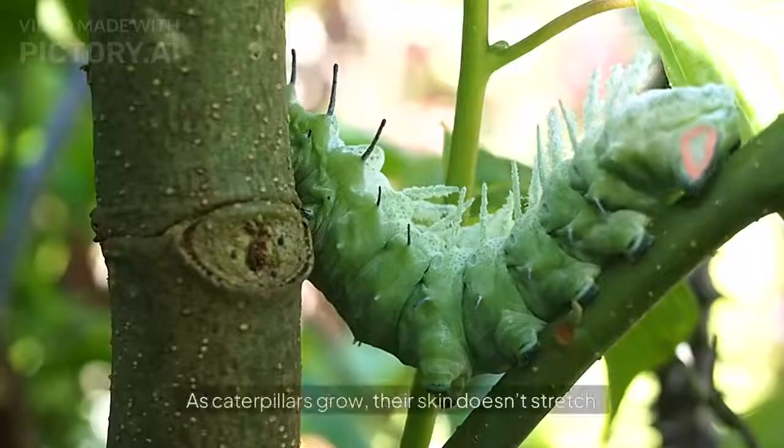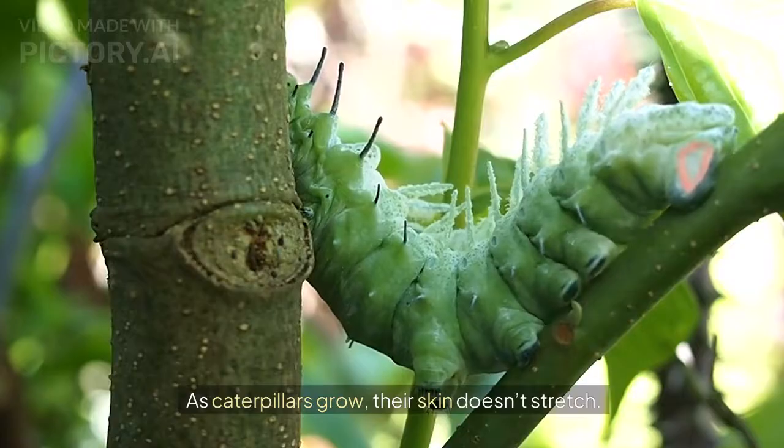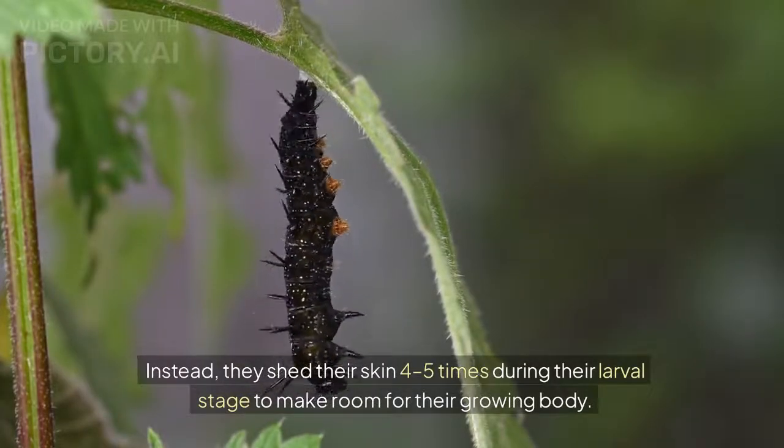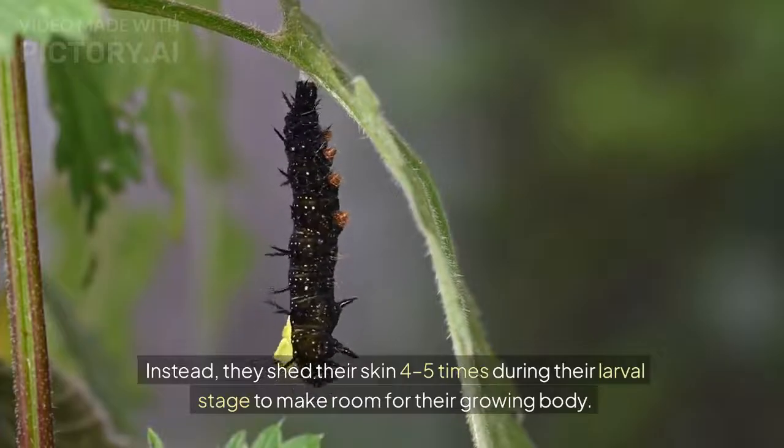As caterpillars grow, their skin doesn't stretch. Instead, they shed their skin 4-5 times during their larval stage to make room for their growing body.